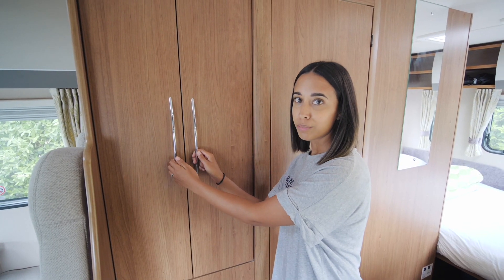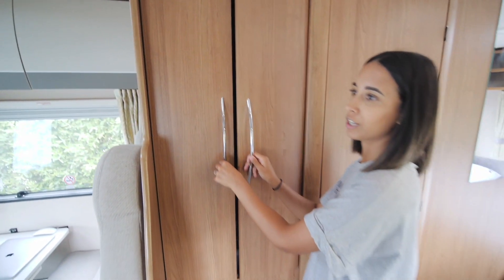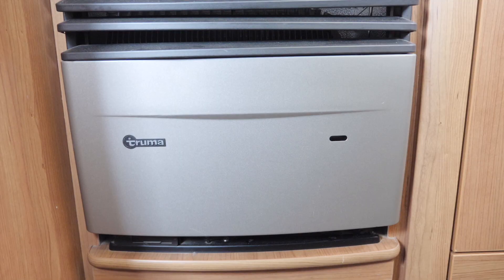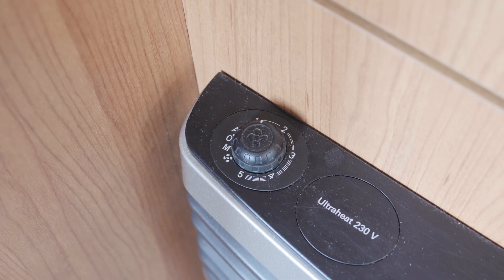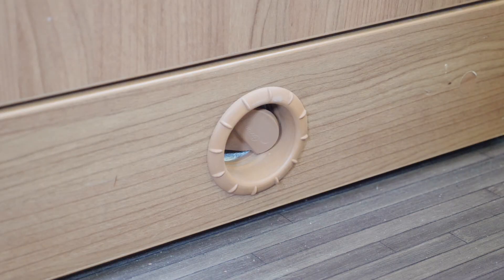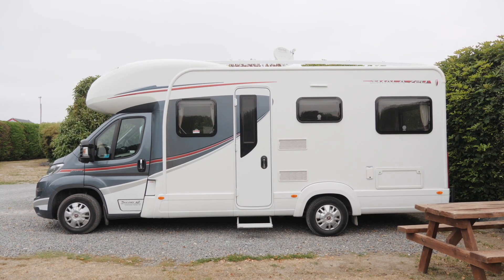This is our wardrobe and storage area. There's heaps of storage and we've got a suitcase under the bed for our everyday stuff. Down here is the heater - you can use it on two different modes: gas and when you're plugged in. It heats up pretty quickly. There's a fan mode which works super fast and there are vents all over the place. About 20 minutes was enough the other morning, and we actually haven't really needed it much.